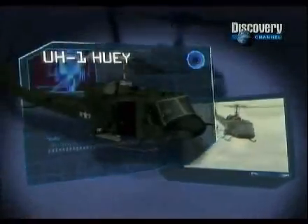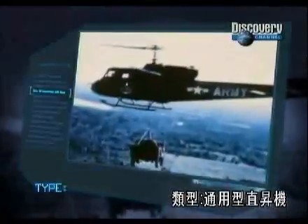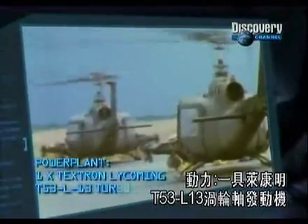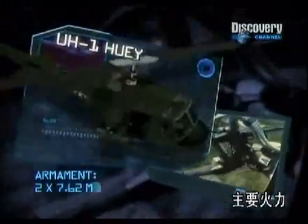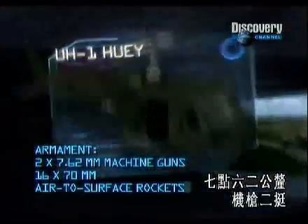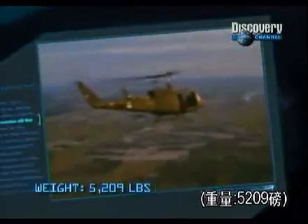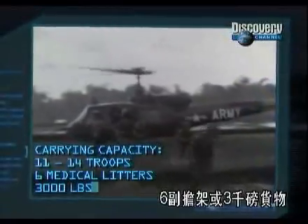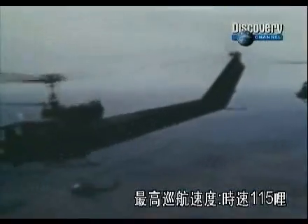UH-1 Huey. Manufacturer: Bell Helicopter. Type: Utility Helicopter. Power Plant: One Textron Lycoming T-53 L-13 Turboshaft. Principal Armament: Two 7.62mm machine guns, 16 70mm air-to-surface rockets. Carrying Capacity: 11 to 14 troops, or 6 medical litters, or 3,000 pounds of cargo. Maximum cruising speed: 115 miles per hour.